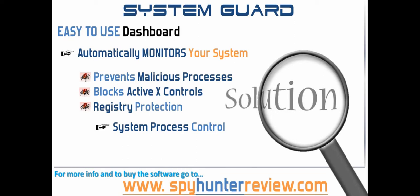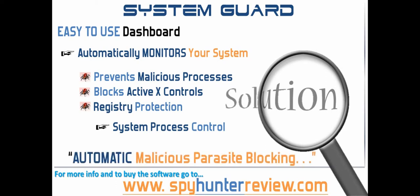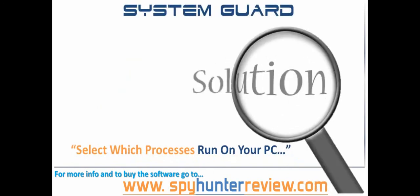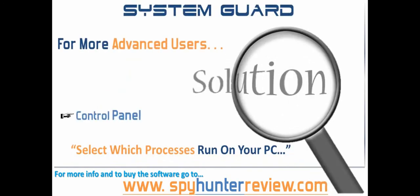These vital and powerful integrated functions supply the PC user with automatic malicious parasite blocking capabilities. For more advanced users, the control panel of the System Guard allows you total control of which processes are authorized to run on your PC. It also allows you to quickly identify and stop malicious processes before execution. This level of customization allows you to permit certain processes to run whilst at the same time blocking the ones that you feel are malicious or unnecessary.